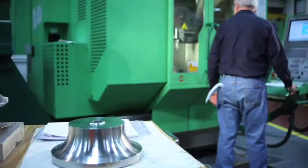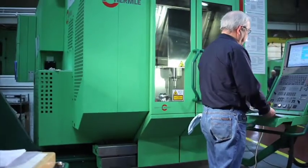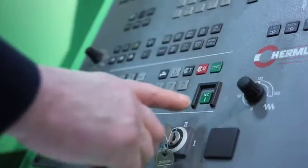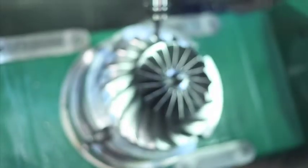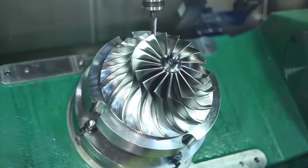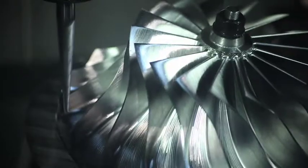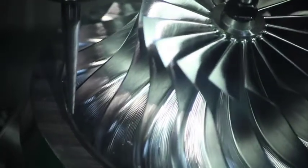Our 5-axis milling machines are capable of machining the most intricate of impeller and diffuser designs. This allows our engineers to design customized components that provide the most efficient and refined compressor operation. The recent addition of several 5-axis mills allows for fast part turnaround with fewer defects and less rework.